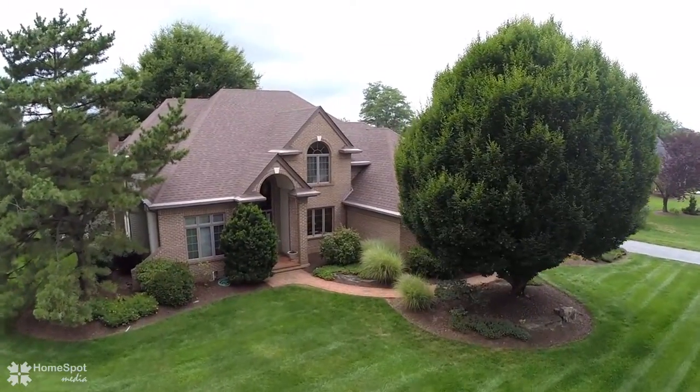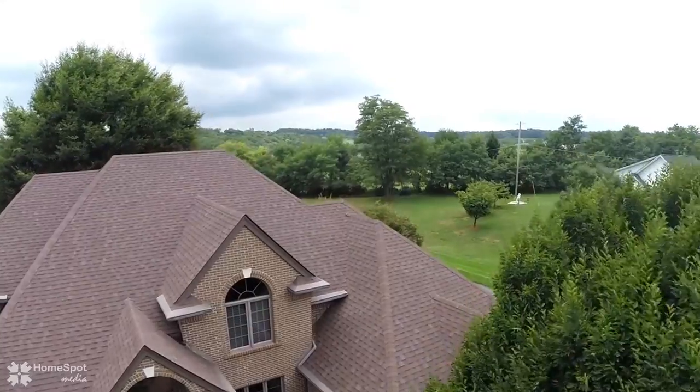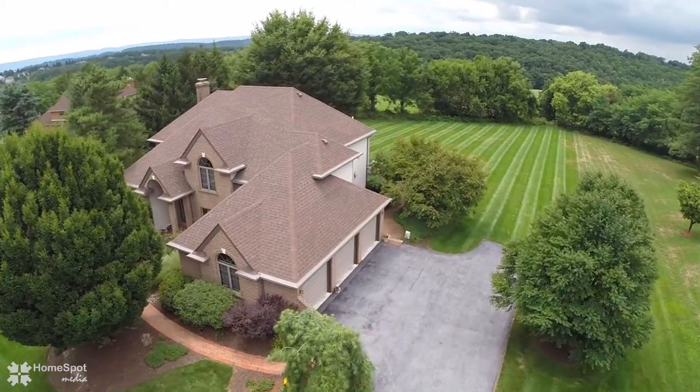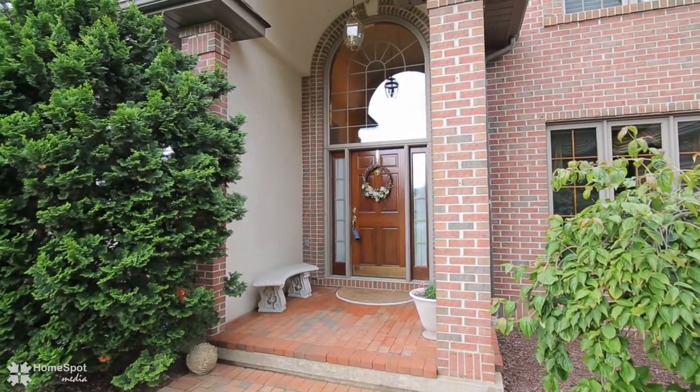Welcome to 2136 Apple Road. This remarkable five-star custom home with gorgeous roof lines and three-car garage sits on a professionally landscaped acre with a tranquil fish pond like no other.